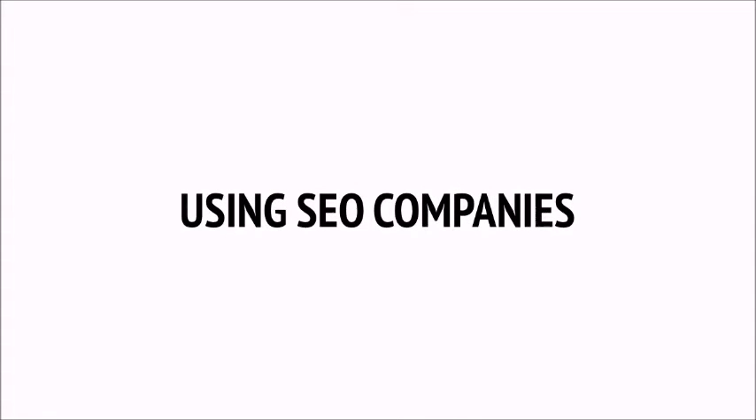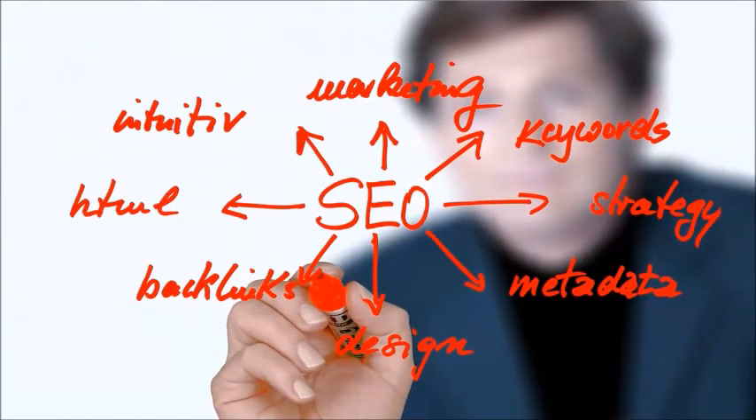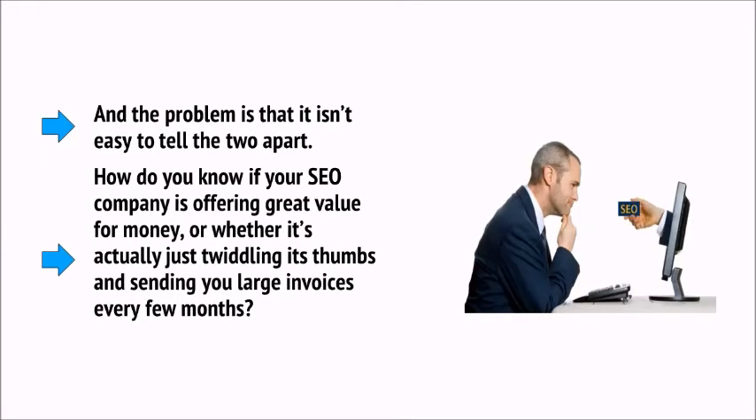If all of this is sounding a little complex, you might be considering skipping the hard part by outsourcing your SEO. But can you trust an SEO company to do the best possible job for your site and brand? While there are a ton of great SEO companies out there, the unfortunate fact is that there are probably more not-so-great ones — companies that didn't get the memo when Google changed, that still insist on keyword stuffing and link spam. Worse still are the companies that knowingly don't do anything and just take your money. The problem is that it isn't easy to tell the two apart.